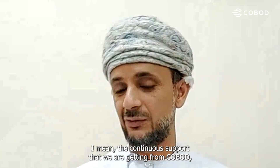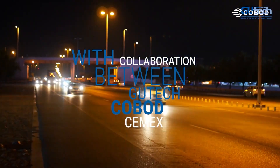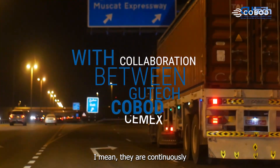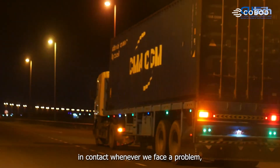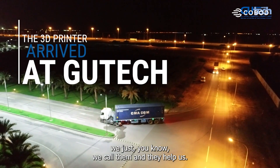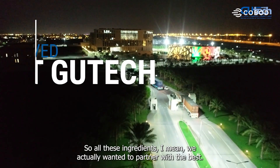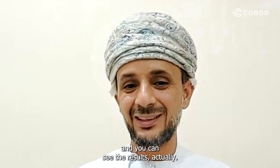The continuous support we're getting from COBOD and the technology they're using is really what we were looking for. They are continuously in contact — whenever we face a problem, we call them and they help us. All these ingredients together — we wanted to partner with the best, and you can see the results.